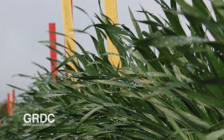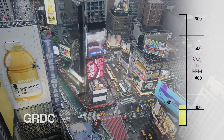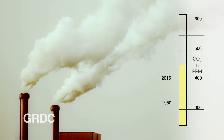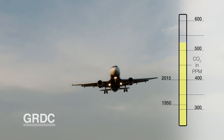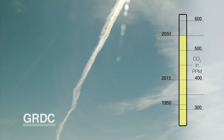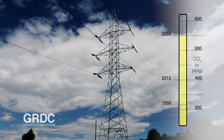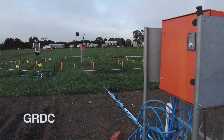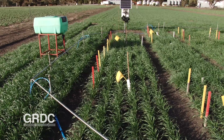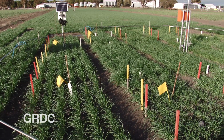Carbon dioxide is critical to crop growth, but since first measured by the U.S. in the 1950s, atmospheric levels have increased significantly. By the year 2050, environmental CO2 is forecast to reach 550 parts per million. At this experimental site in Victoria's Wimmera district, researchers are identifying crop breeding and management strategies to help grain growers meet the challenges of rapidly rising CO2 levels.